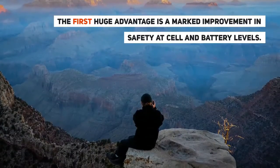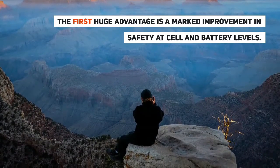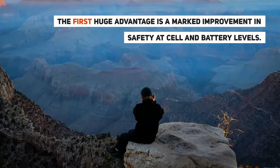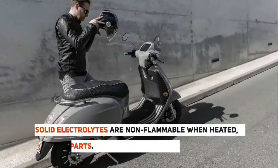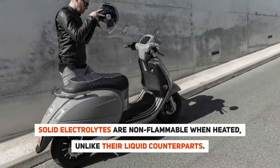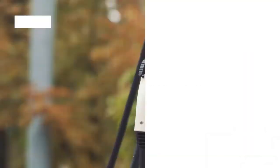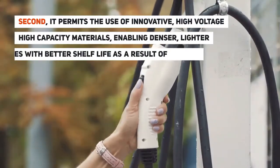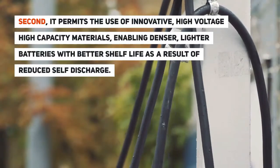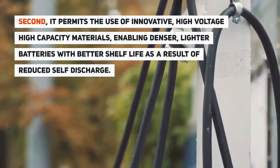The first huge advantage of solid-state batteries is a marked improvement in safety at cell and battery levels. Solid electrolytes are non-flammable when heated, unlike their liquid counterparts. Second, it permits the use of innovative high-voltage, high-capacity materials, enabling denser, lighter batteries with better shelf life, as a result of reduced self-discharge.